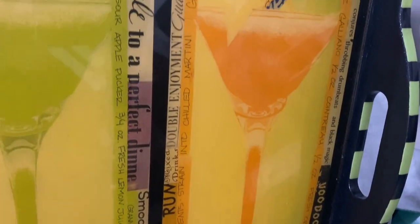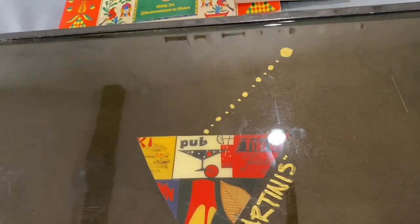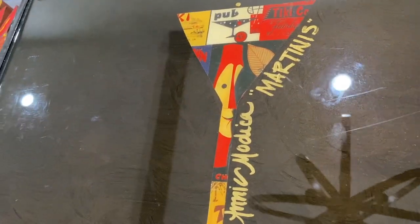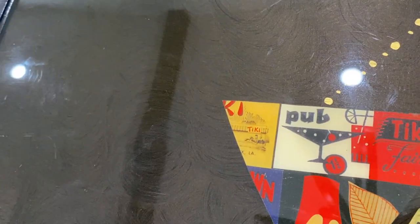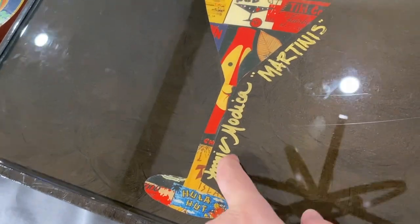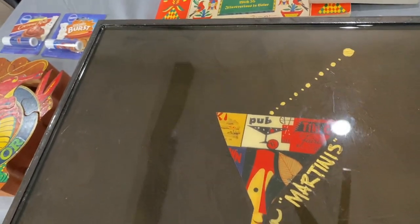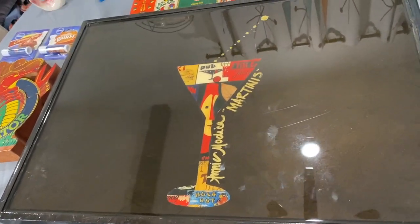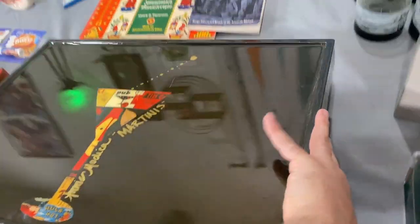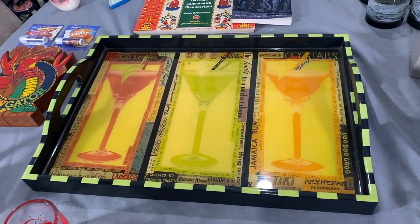It says 'Voodoo Grog' on the front and on the back it's even cooler — very well made. There's a tiki bar, Tiki Bob, and some more tiki advertising. Hula Hut — and look, it's signed by Annie Monica and it's called 'Martinis,' so it's not technically all tiki, but I just love it. It's signed in gold sharpie and $30 seems like a lot but it's worth it.